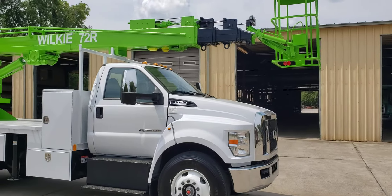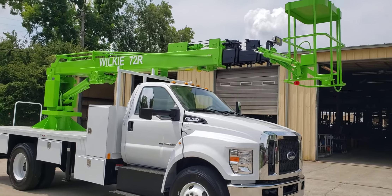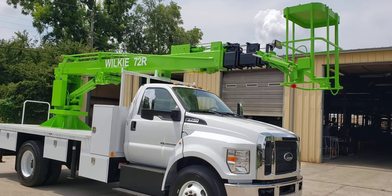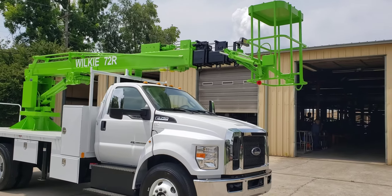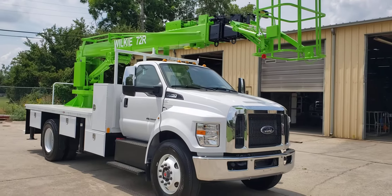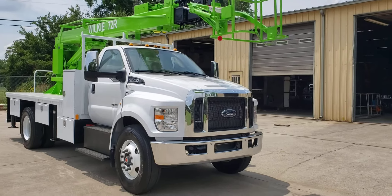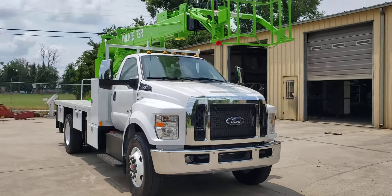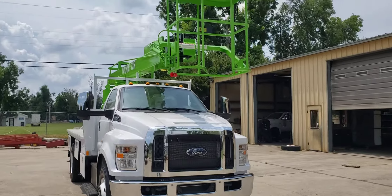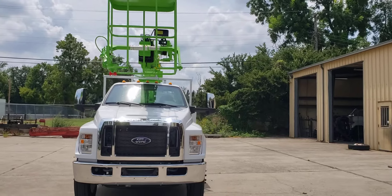The Ford F750 features the 6.7-liter turbo V8 Ford diesel with automatic transmission, power steering, cruise control, power brakes, air conditioning, AM/FM SYNC radio, a captain's chair on the driver side, and a two-passenger bucket. This unit is sold, obviously, since it's in custom colors.